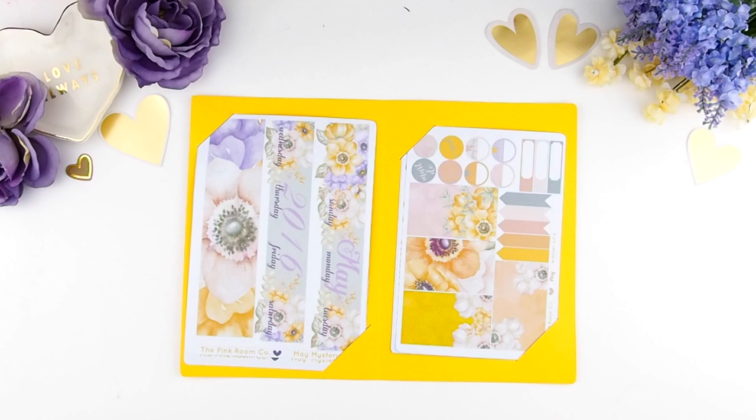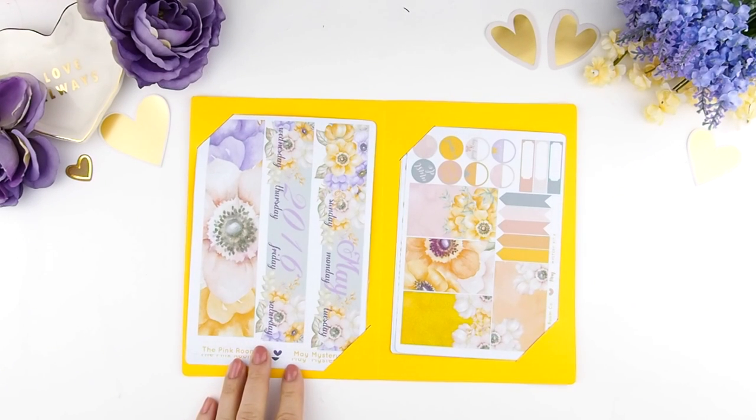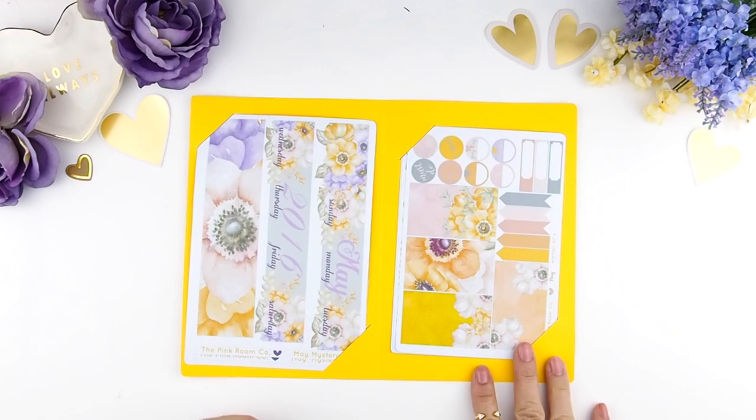The kit will go on sale at the beginning of the month and run for a week and a half. I will usually announce it through my Instagram or here on YouTube, and the kits will be shipped out after the 15th of each month. Because this is a mock-up, packaging will be different. The kit contains one monthly kit and two mini weekly kits.